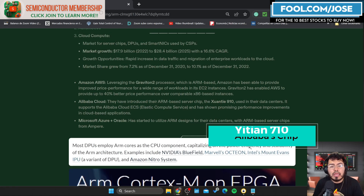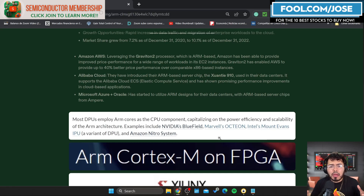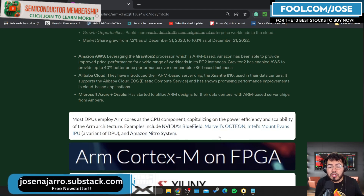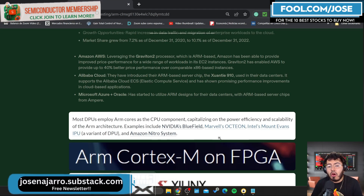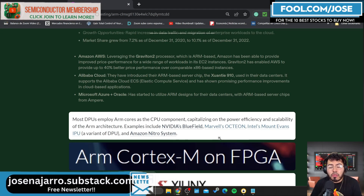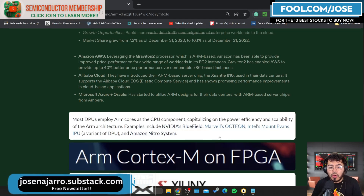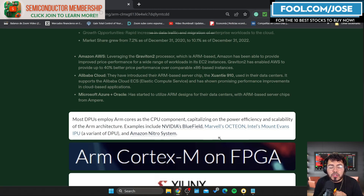There are also big players that, while not designing their own chips, are purchasing ARM-based server chips. Two of those are Microsoft with their Outing solution and Oracle. Both companies have recently started purchasing chips from Ampere, a company that designs ARM-based servers. Overall, we can see a lot of big players increasing their ARM-based solutions.